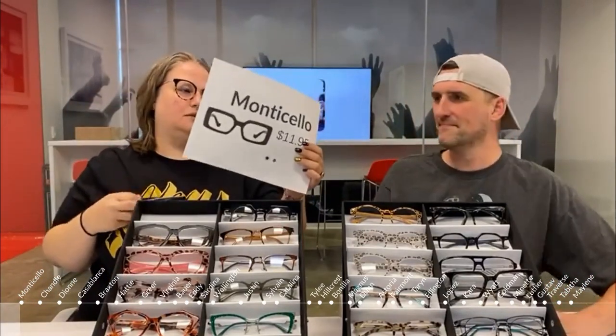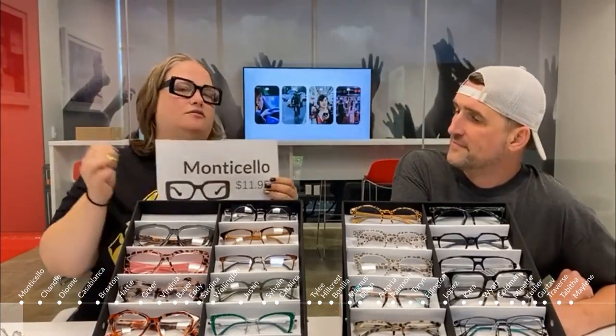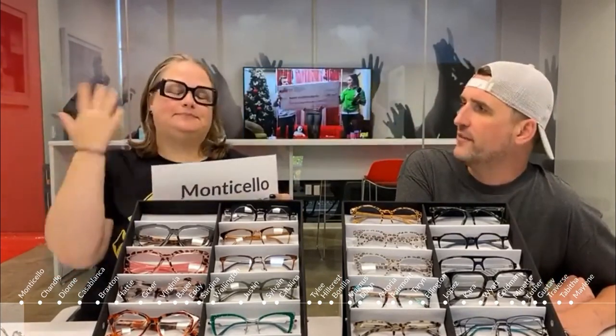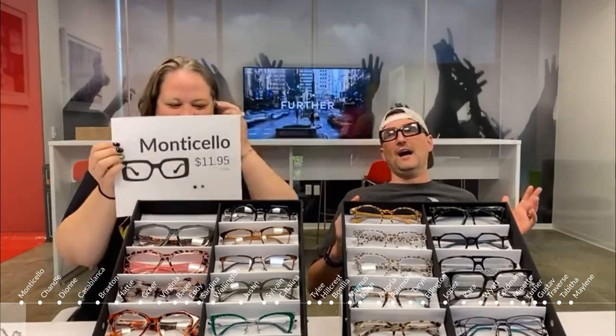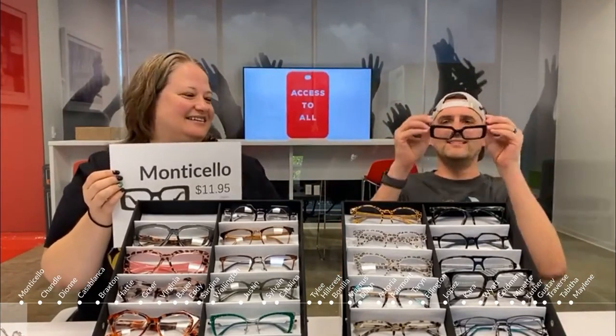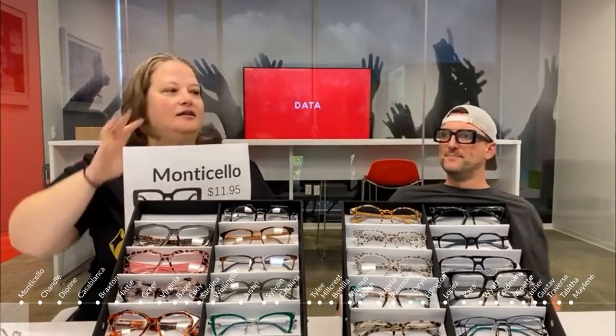This first frame is called the Monticello. It's a cool, funky, thick and chunky frame — black, perfect for Halloween, goth or emo vibes, but you still look smart with chunky frames on. Watch the transformation — IQ just went way up. I feel like a fancy man with these on; I feel like I should own a fashionable suit.